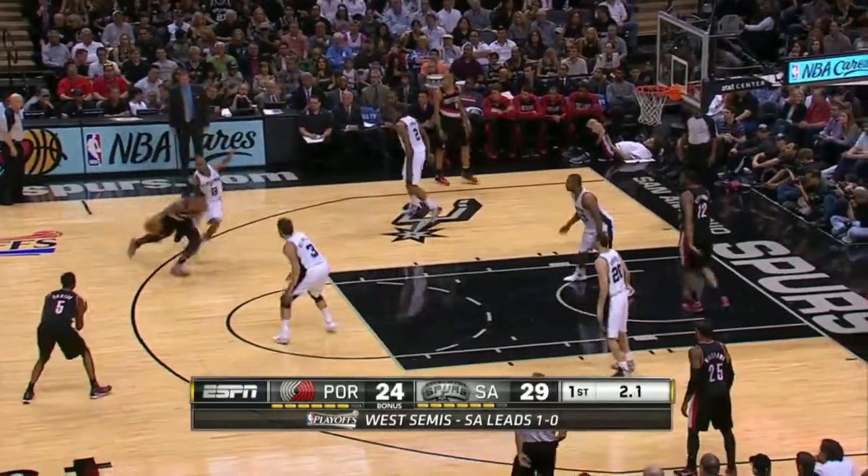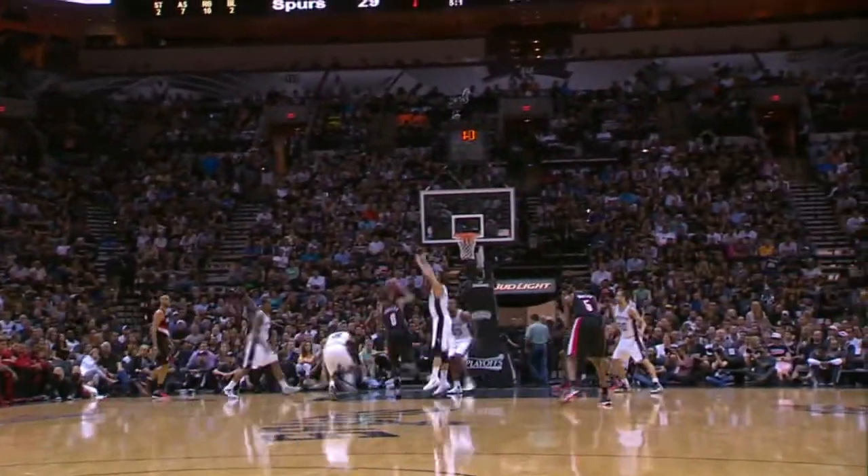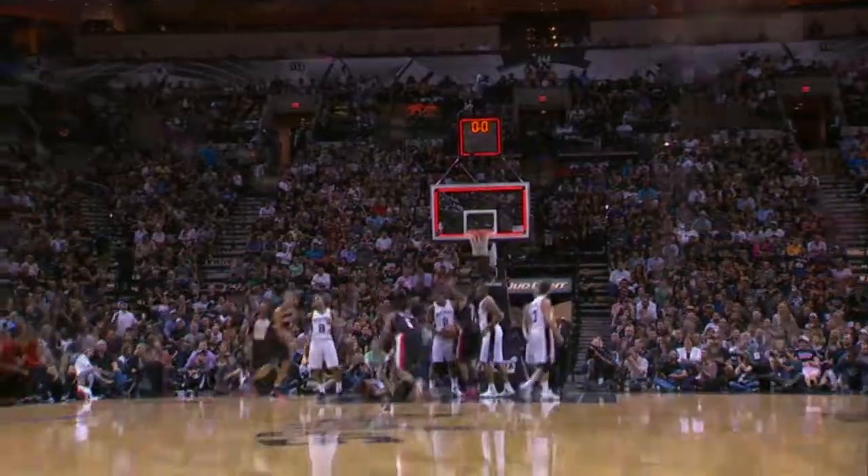Damian Lillard yet again, behind the back, driving into the paint, and yes, beating the buzzer. He seems to be making a habit out of that these days. His team may not have won the game, but he won the night with the top play of your top five on NBA.com.